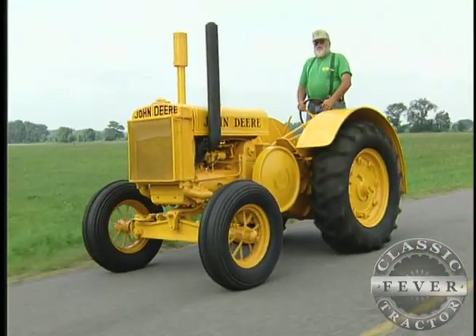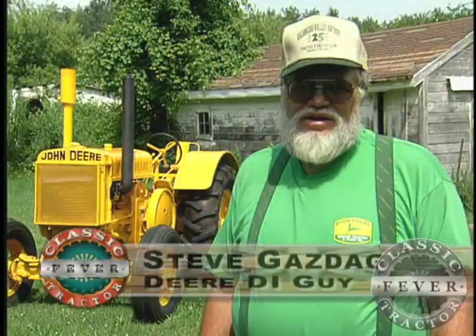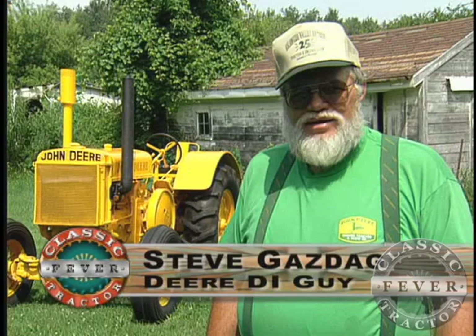This is a 1936 John Deere DI, or D Industrial. Originally it was shipped to Detroit. There were only three DIs shipped to Michigan — one to Detroit, one to Lansing, and one to Sturgis. A friend of mine has restored the one that was shipped to Lansing, and we haven't found the third one. But we've got two of the three restored.